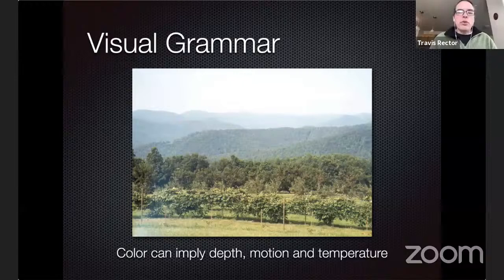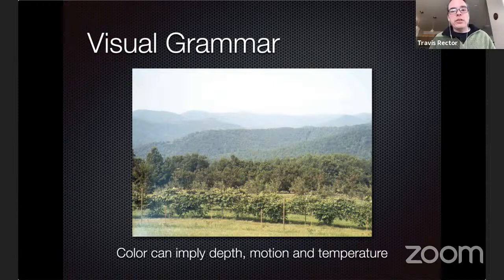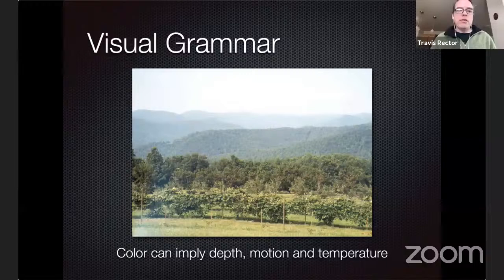With all these different telescopes, cameras, and filters, we have many ways of putting together color astronomical images. Early on we recognized we could make images almost any way we wanted, so we started thinking about the best way — how to make color images that are accurate, correctly show what objects look like, and also tell us something about the science. We started using a technique called visual grammar, which is the way our eyes and brains interpret an image.